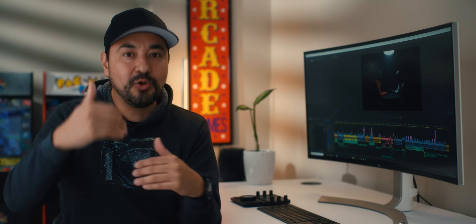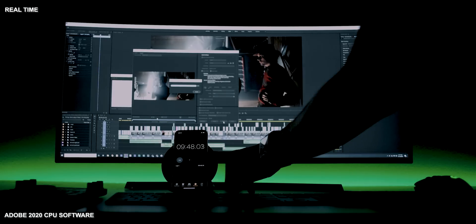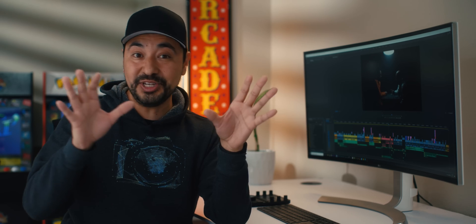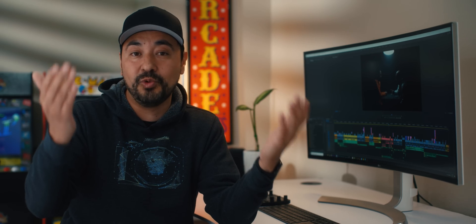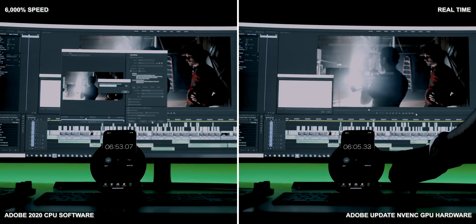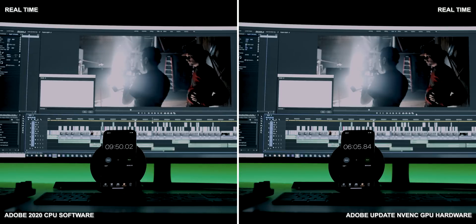I wanted to do something more real world. So I took a 10-minute 12-second clip from a couple of weeks ago that had mixed footage, color grading, and a couple of effects — just to see the difference in a more real-world test. Without NVENC enabled, it finished in nine minutes and 50 seconds. To Adobe's credit, that's actually not bad — it's pretty much a one-to-one ratio. However, with this new update, it finished over 60% faster at six minutes and five seconds, which is pretty amazing.